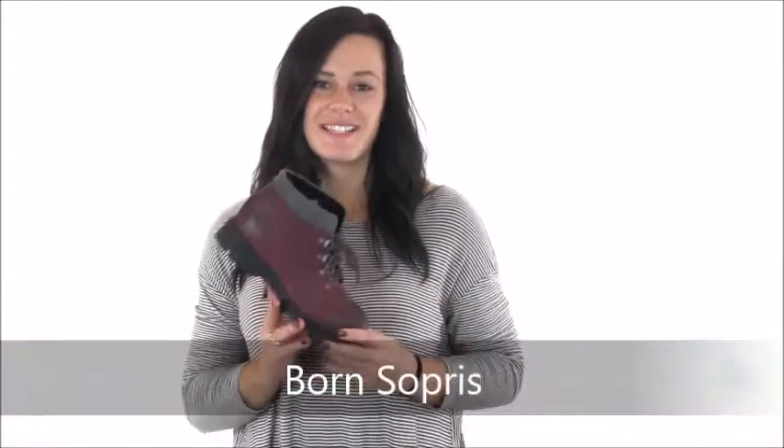Hey guys, Morgan here with Dodge Shoe Company today with the Sopriss by Born. Whoever said hiker boots couldn't be cute has clearly never seen these comfortable lace-up hiker boots. These adorable boots are the perfect addition to your fall wardrobe and are just as functional as they are cute.